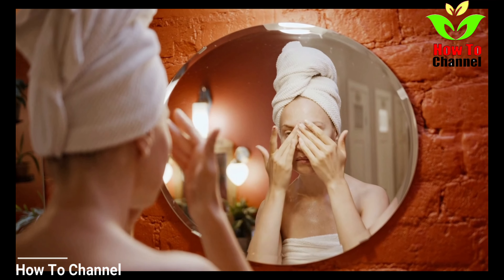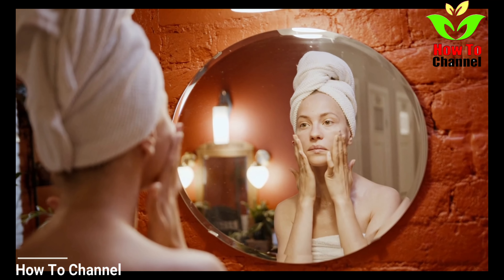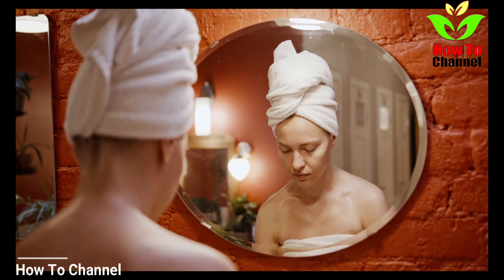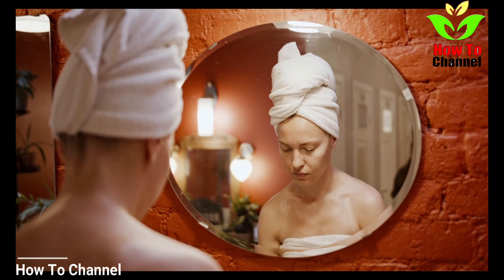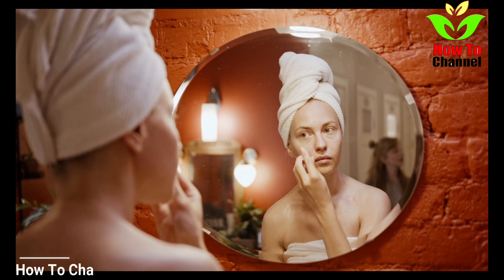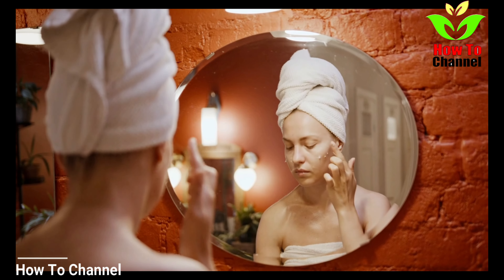They can be used as a natural facial cleanser. They are rich in vitamin B and C, brighten and tone your skin, and are also known to ward off wrinkles. Applying potato to the under-eye area is a safe and natural way to brighten up dark circles.